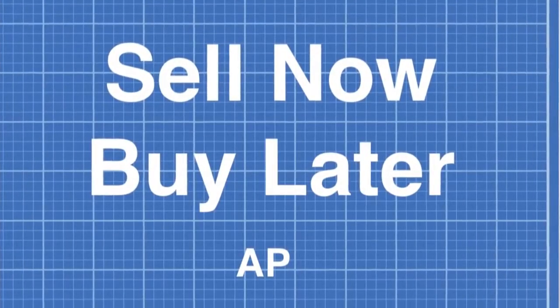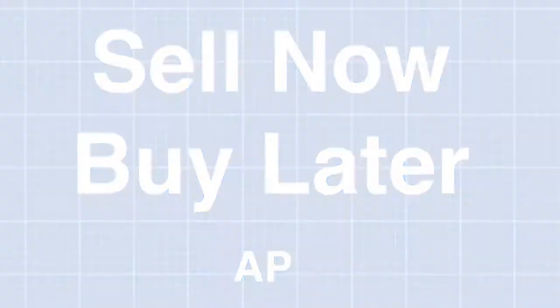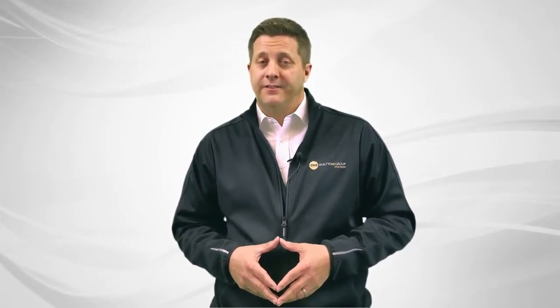The next quadrant is sell now, buy later. I call it AP. I like this strategy best when you have a specific need in the home that you're looking to purchase. Perhaps you need a one-story living situation or you're waiting for a home with a perfect view. The thing here is that you must sell in order to buy. This strategy puts you in the best position to buy when you find that home you desire. The drawback is you'll probably end up having to make a double move into a short-term rental unless the buyer purchasing your home gives you a longer rent-back, allowing you to stay there for a while. The good news is that buyers, if they want your home bad enough, they will give it to you. It just takes a little faith and a plan B in the event that you don't find the right home right away.